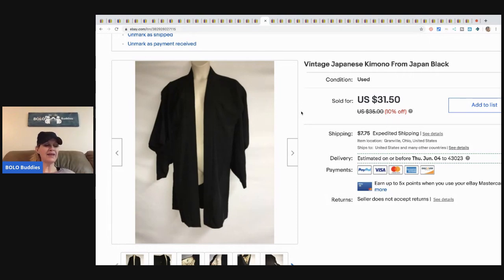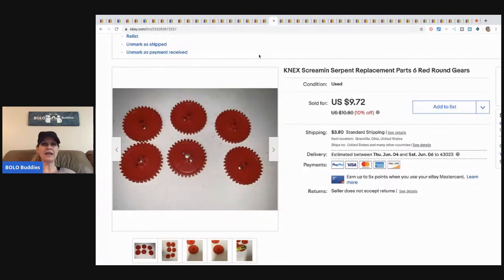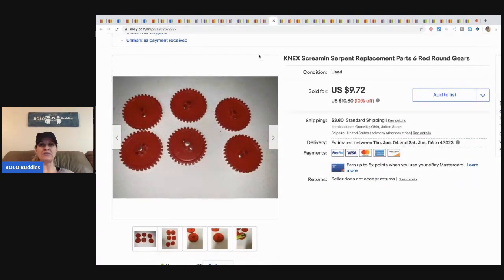Here's the other kimono — I sold this one for twenty dollars plus shipping. I got all three kimonos for maybe fifteen to eighteen dollars total. I thought they were going to do better than they did, but I still made a profit.